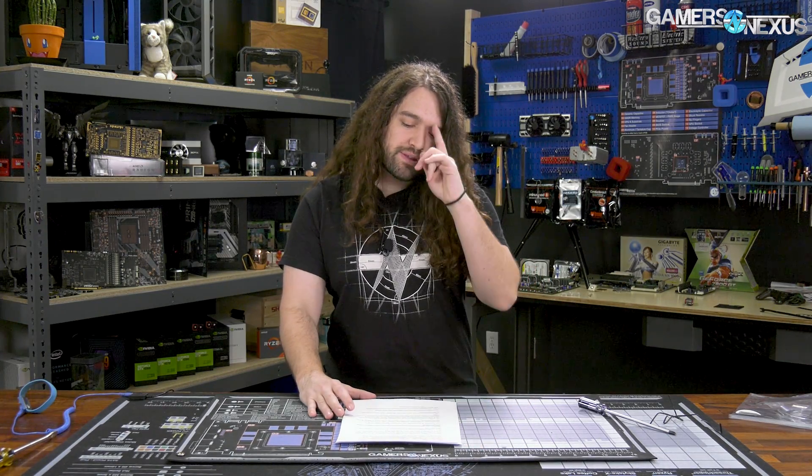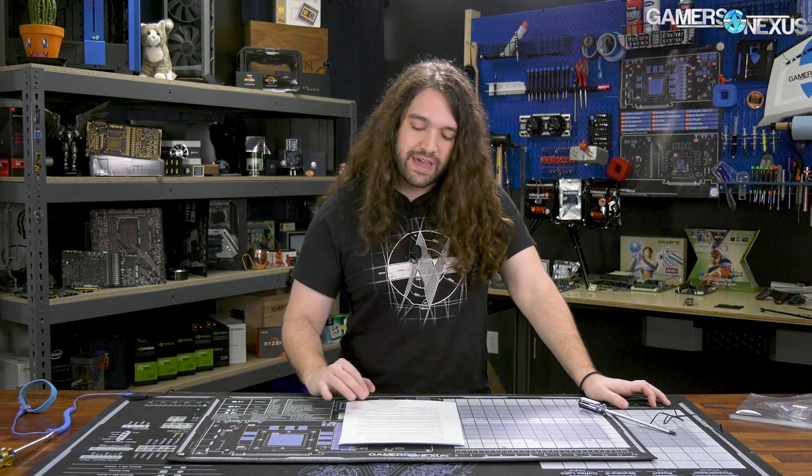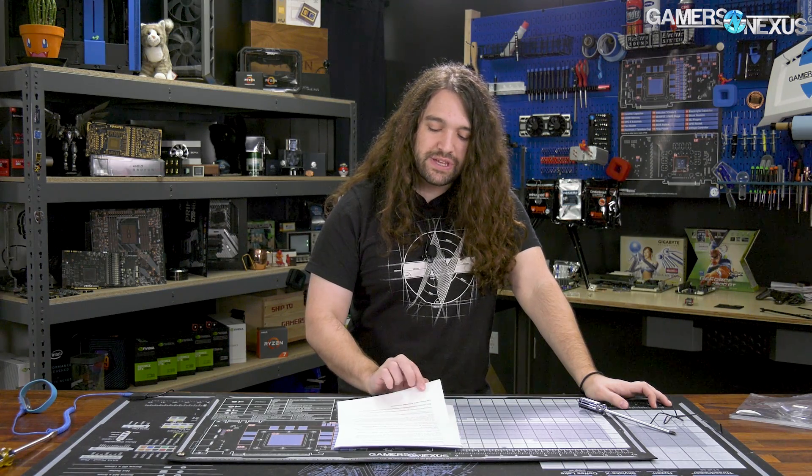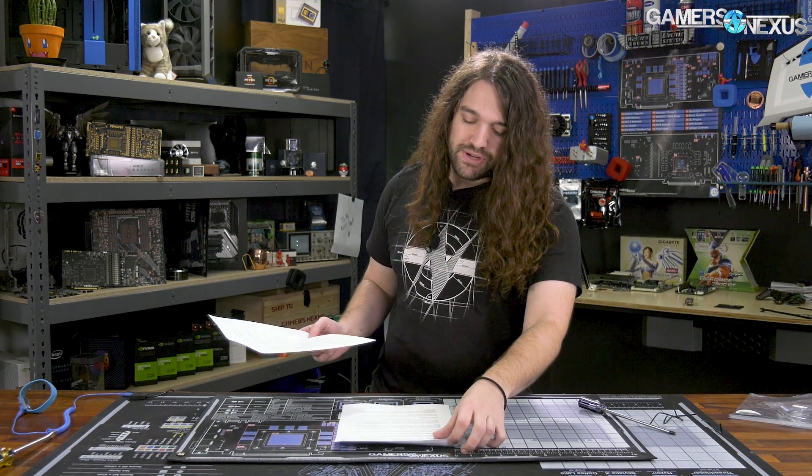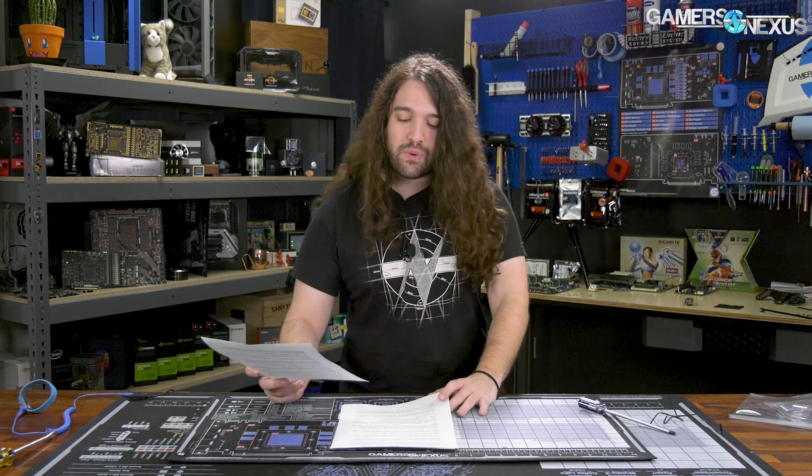Hey everyone, welcome back to another Hardware News recap for the last week. In this one, we're talking about TSMC and their 5nm process that's aiming to deliver a 1.8x density improvement. Intel's got a 56-core Cascade Lake CPU, and AMD sales are expected to surge in the second half of 2019 behind its major Computex announcements.